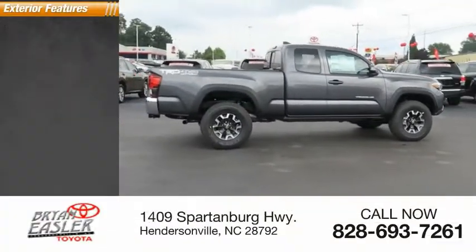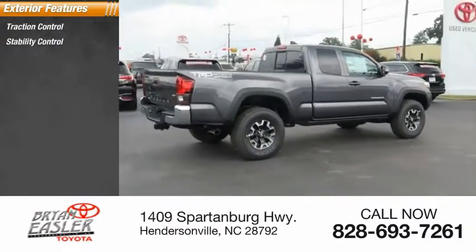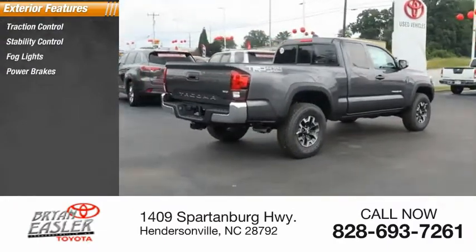Here are some of this vehicle's great options: traction control, stability control, fog lights, power brakes, braking assist.